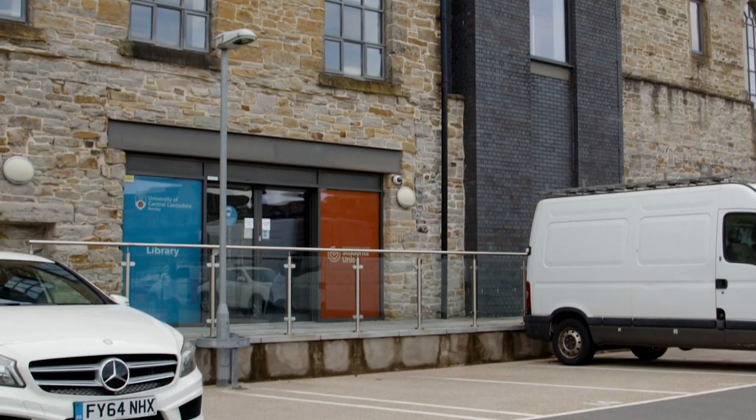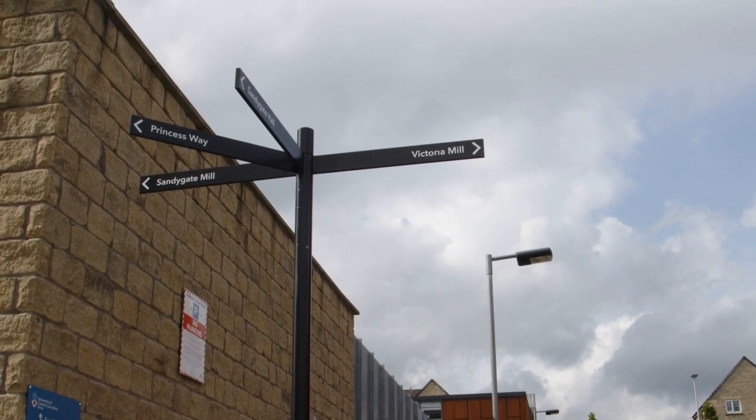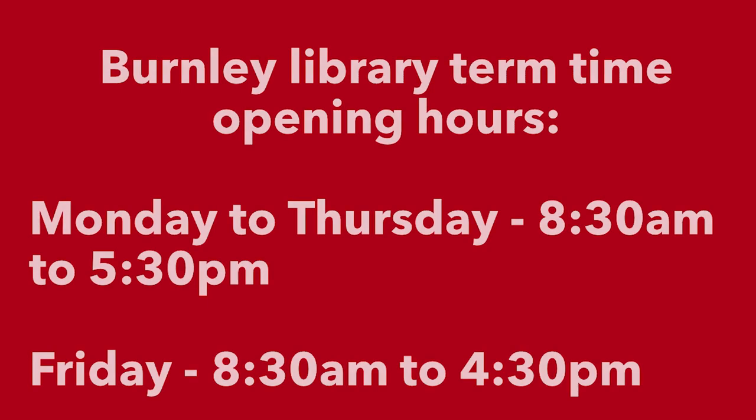The Library is located on the second and third floors of Sandygate Mill. Sandygate Mill is near to our Victorian Mill building just off Trafalgar Street and can also be accessed via Sandygate near to Slater Terrace. It is open Monday to Thursday from 8.30am until 5.30pm and on Fridays 8.30am until 4.30pm.